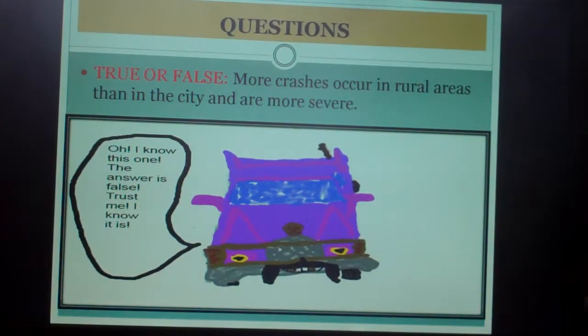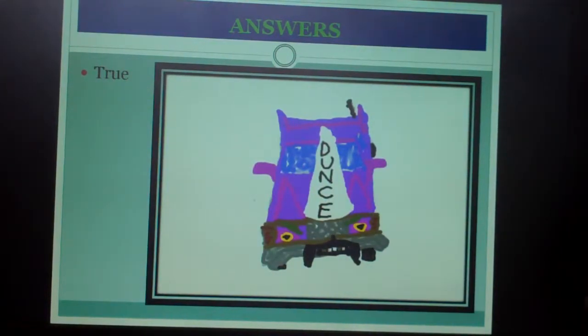True or false: more crashes occur in rural areas than in the city and are more severe. A character named Pimpus chimes in claiming the answer is false. Answers: it's true — he was wrong, and that's why he's wearing a dunce cap.